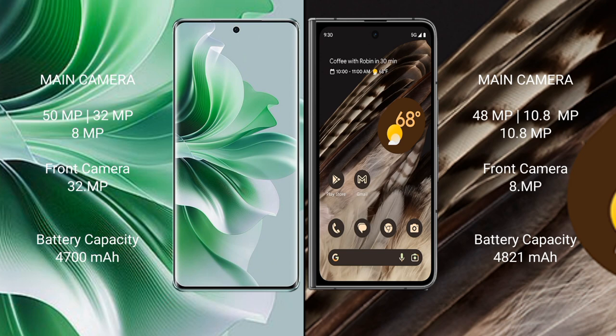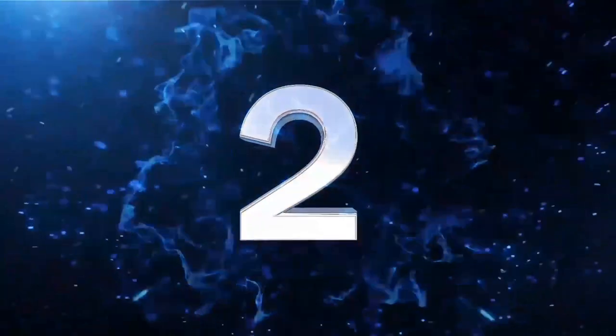Front camera on OPPO Reno 11 Pro is 32MP. Google Pixel Fold features a triple rear camera setup of 48MP plus 10.8MP plus 10.8MP, with an 8MP front camera. OPPO Reno 11 Pro has a 4700mAh battery with 80W fast charging support. Google Pixel Fold has a 4821mAh battery with 30W fast charging support.